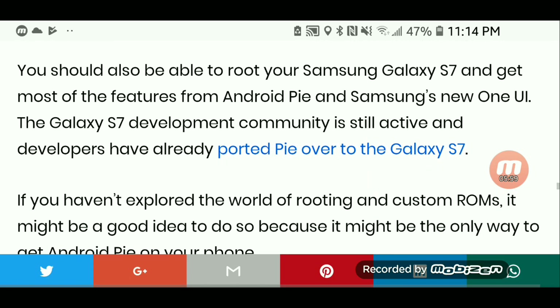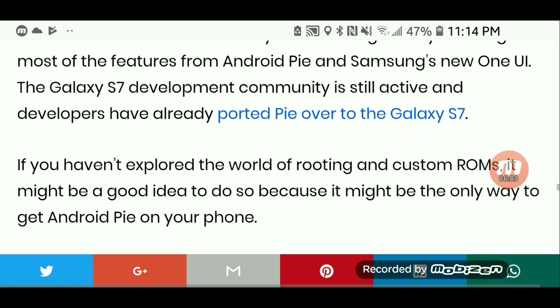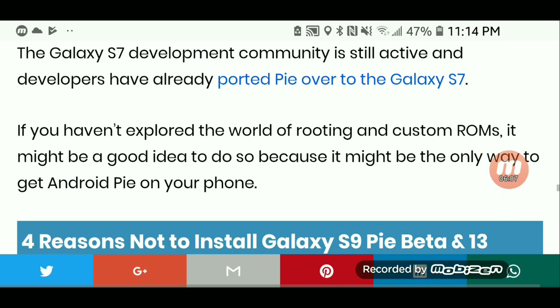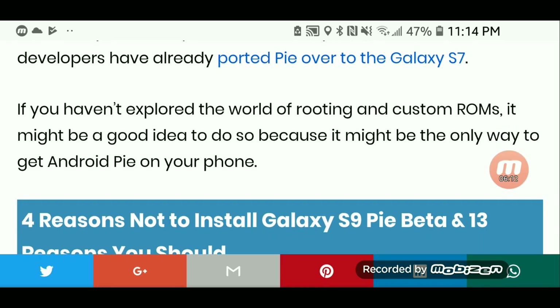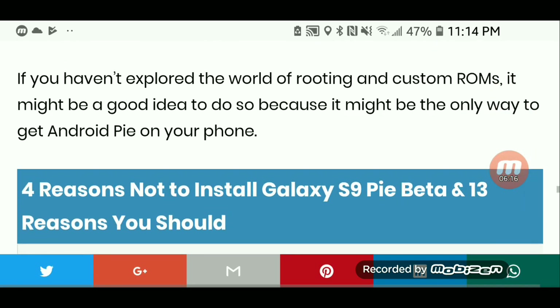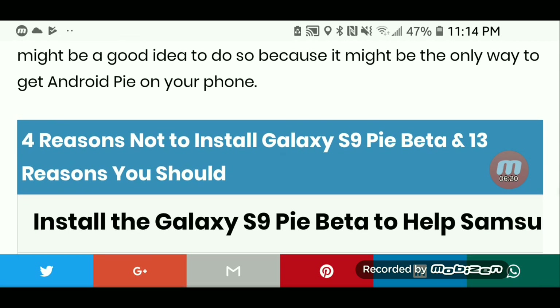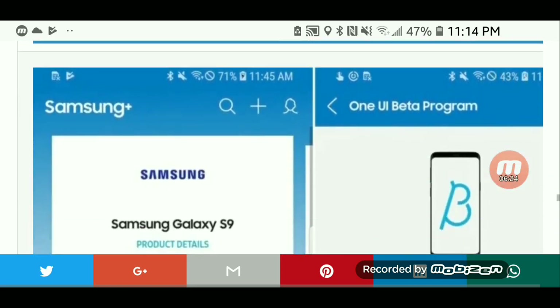You should also be able to root your Galaxy S7 and get most of the features from Pie and the new One UI. The S7 development community is still active, and developers have already ported Pie over to the Galaxy S7. If you haven't explored the world of rooting and custom ROMs, it might be a good idea to do so, because it might be the only way to get Android Pie on your phone.